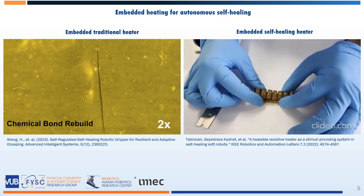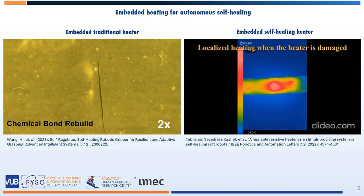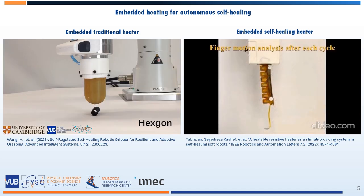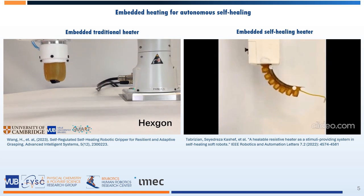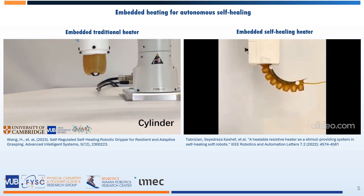Alternatively, a self-healing stretchable heater was embedded in a bending actuator. This heater is made from a newly developed self-healing composite which is electrically conductive. By applying current, joule heating leads to a local temperature increase at the location of damage, thereby providing the means to recover the full performance of both the actuator and the heater — and this within a single hour.